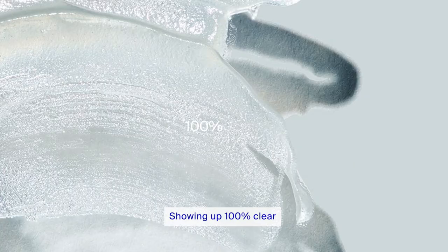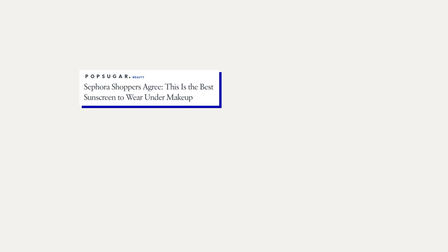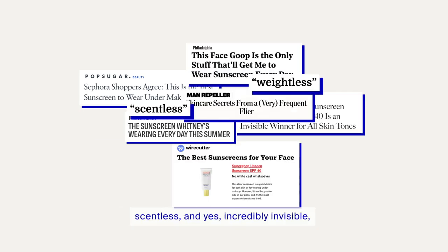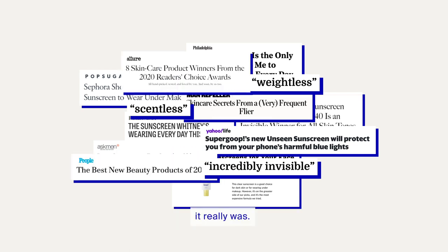Showing up 100% clear on all skin tones. Once we launched it, you couldn't get enough of how weightless, scentless, and yes, incredibly invisible it really was.